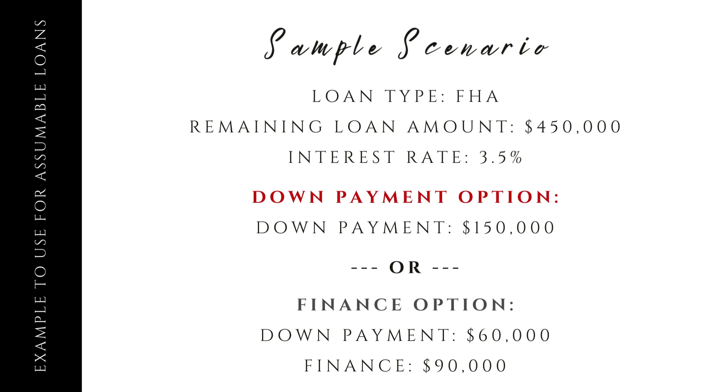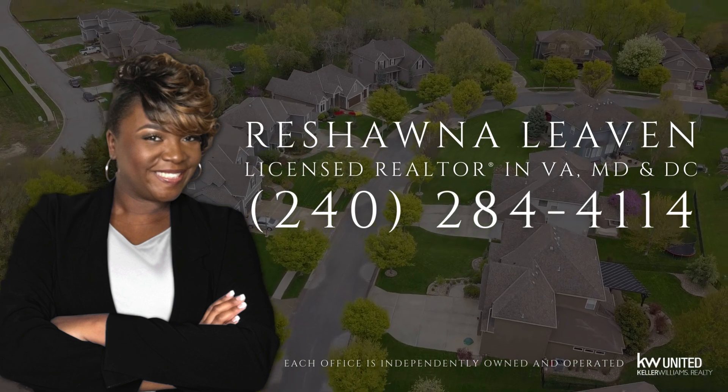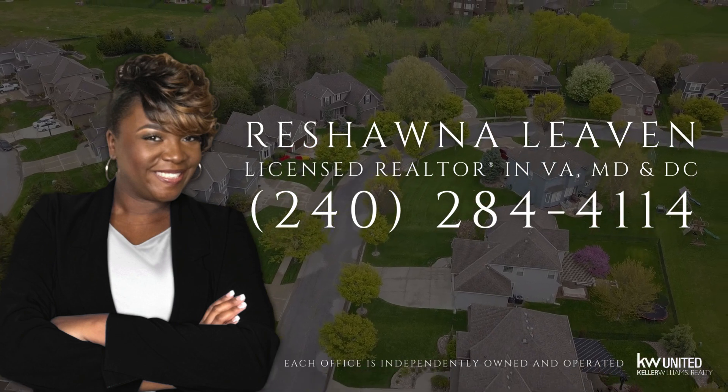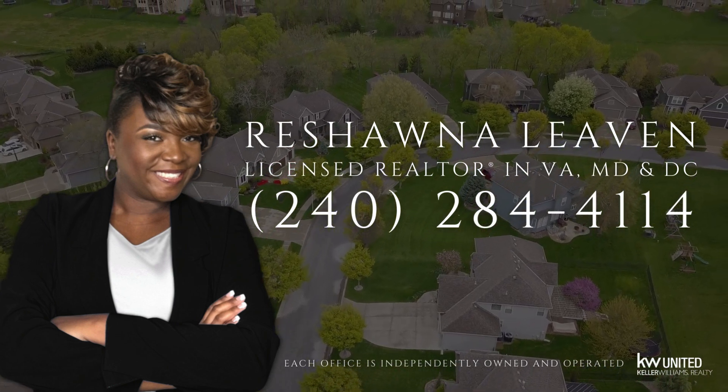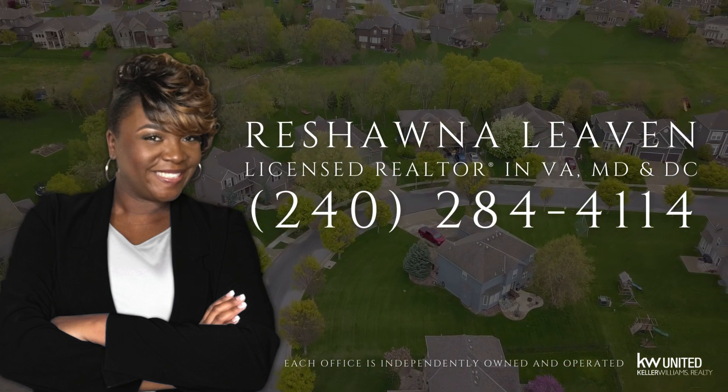Assumable loans are a fantastic way to buy a home, often with better terms than new loans. Whether you're considering an FHA loan, a VA loan, or another option, there are great choices out there for you. Thank you so much for watching. If you found this video helpful, don't hesitate to like, subscribe, and hit the notification bell so you won't miss another update. Happy house hunting! If you have any real estate questions, give me a call at 240-284-4114.